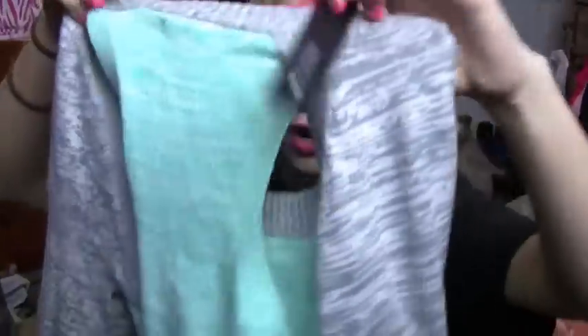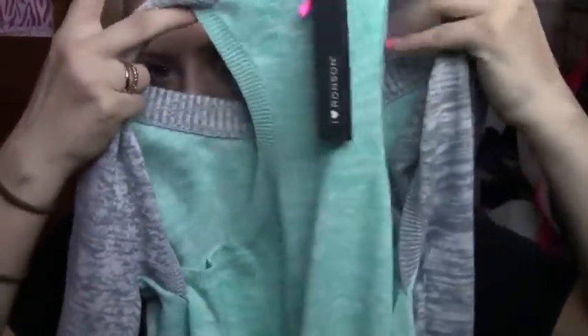From JCPenney I got this sweater, which has a cut-out in the back. It's a color block sweater — green, gray, and blue. Since it cuts out in the back you get a little bit of breeze, but it's still a sweater. It's really comfy.